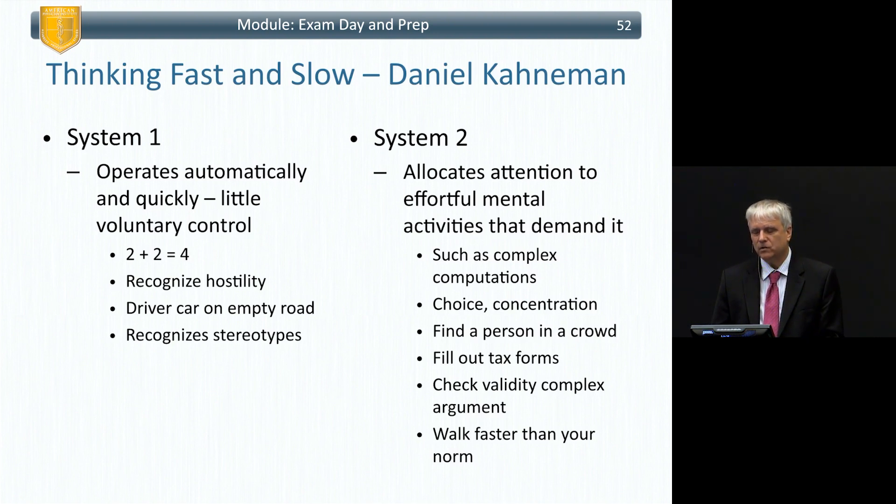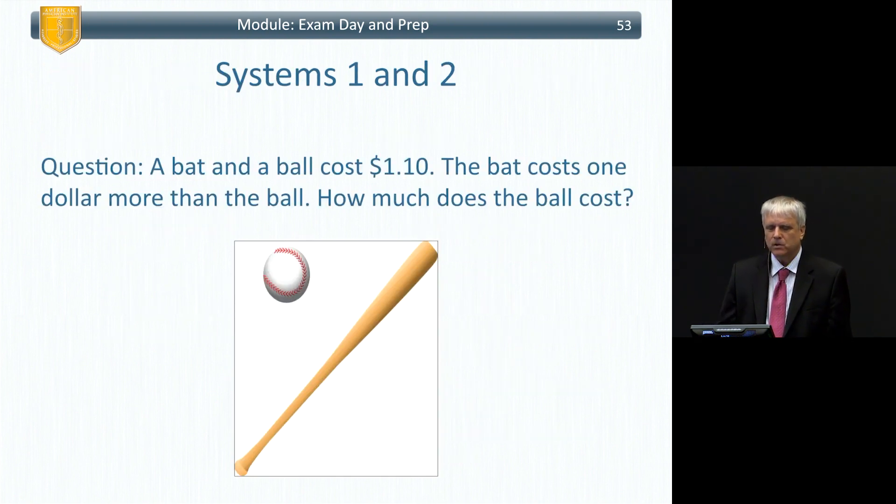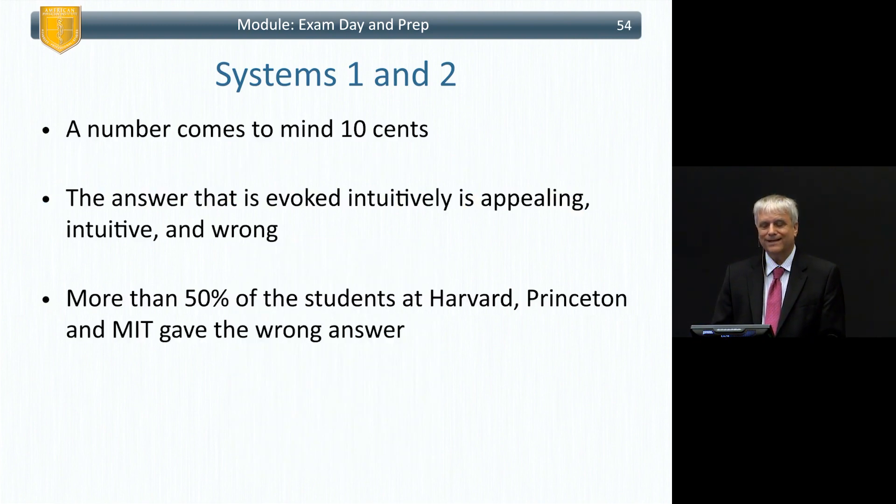System Two allocates attention to effortful mental activities that demand it — complex computations, choice, concentration, finding a person in a crowd, filling out tax forms, checking the validity of a complex argument, walking faster than your normal pace. Here's a Kahneman example: a bat and a ball cost one dollar ten. The bat costs one dollar more than the ball. How much does the ball cost?